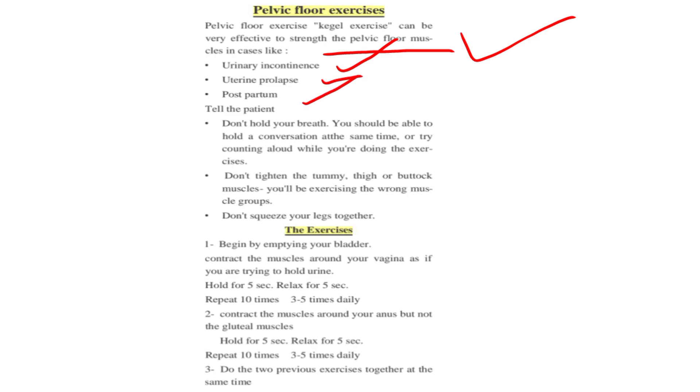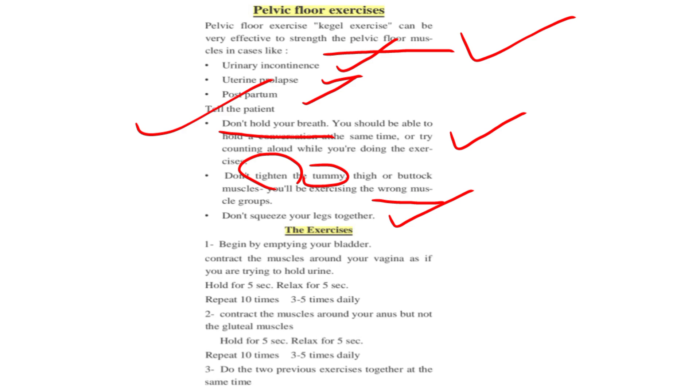In these cases, tell the patient: don't hold your breath — you should be able to hold a conversation at the same time, or try counting aloud while doing the exercises. Don't tighten your abdominal, thigh, or buttock muscles, as you will be exercising the wrong muscle group. Don't squeeze your legs together.